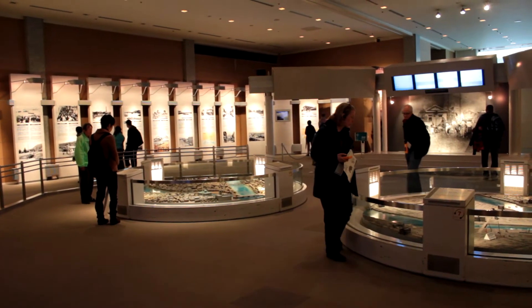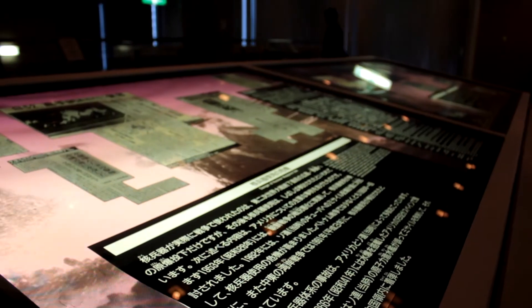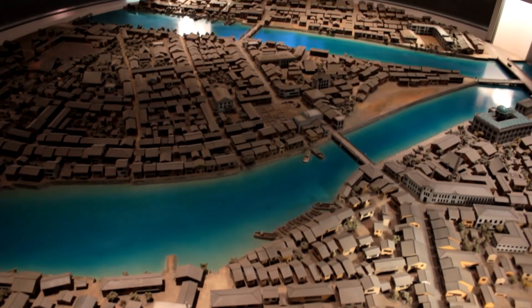On top of that, a good part of the museum is dedicated to modern-day state affairs and multiple displays of Hiroshima's anti-nuclear stance. The mayor of Hiroshima writes a letter every time a nuclear test is carried out, in protest, and you can read all these letters in the main foyer of the museum.